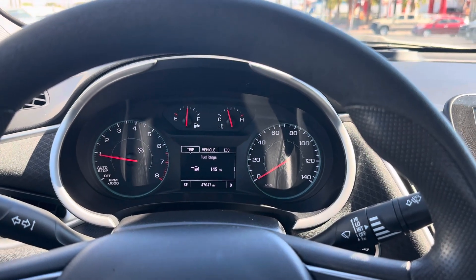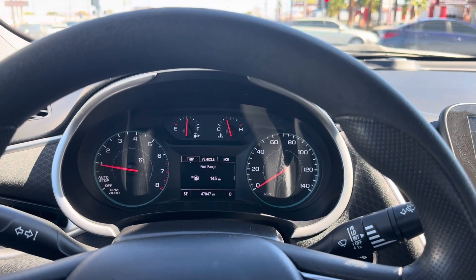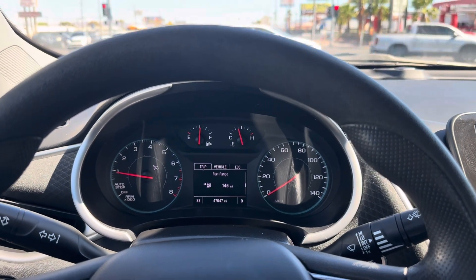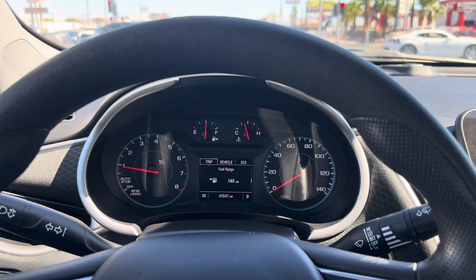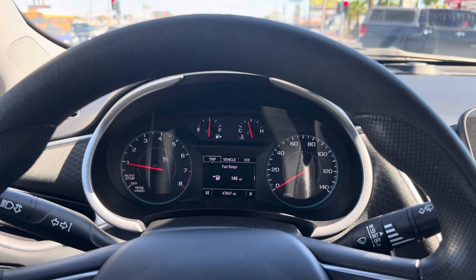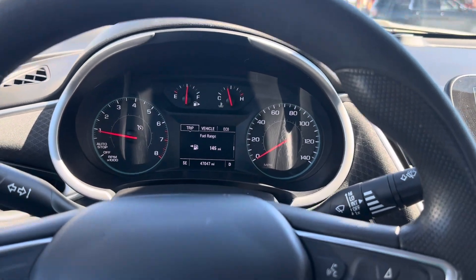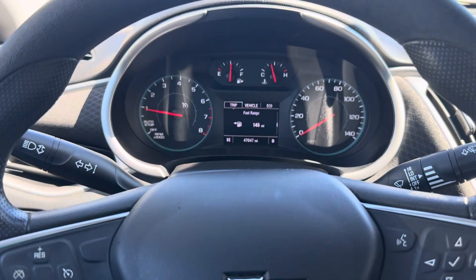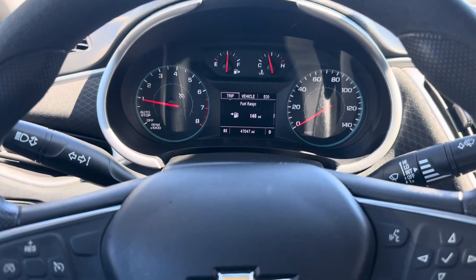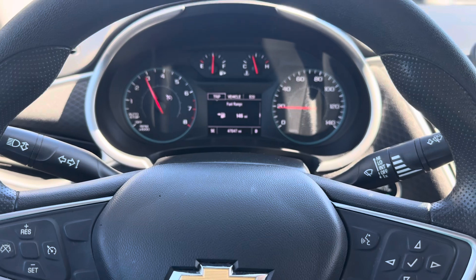So I went to Enterprise and asked if they'd take a look, because the tires were also making a ton of noise. I said, do you guys mind looking at this? This vehicle is doing some things I'm not a huge fan of and it's making me a little nervous. They said no problem and just switched me out to a new car — the Chevrolet Malibu.